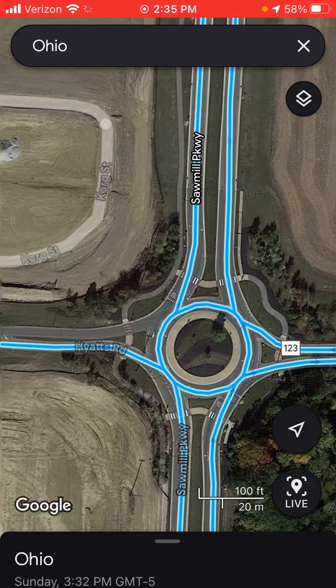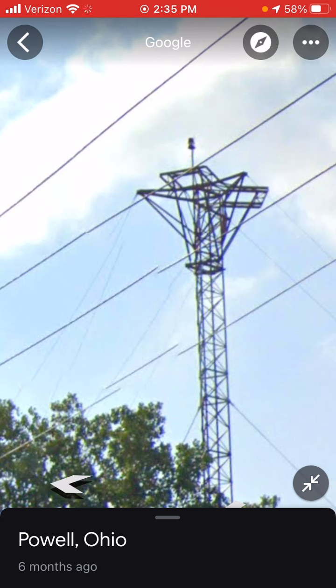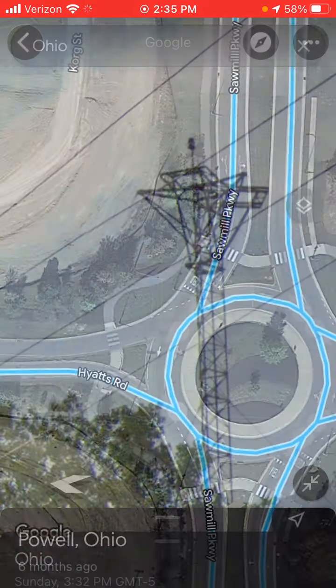This one right here is in Poe Well. It's another guyed Long Lines Tower. It has an FH324, and the horns have been removed.